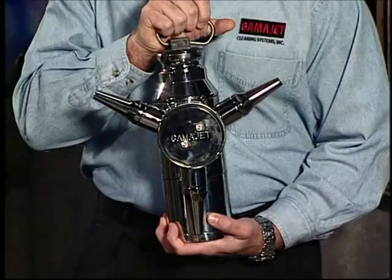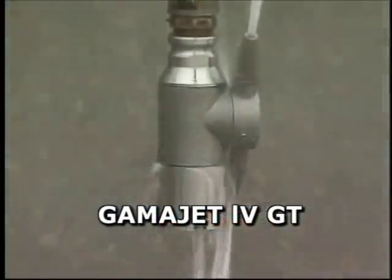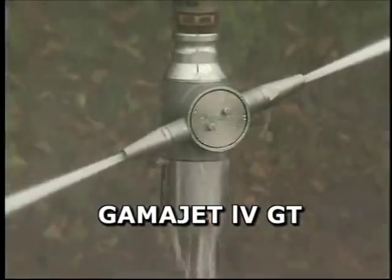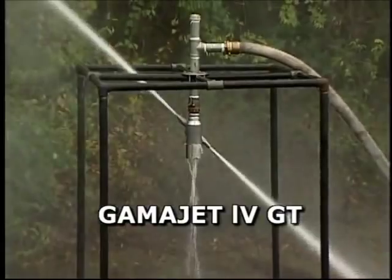For example, the GammaJet 4GT is designed to clean the largest of tanks with heights from 15 to over 100 feet and diameters of up to 200 feet.